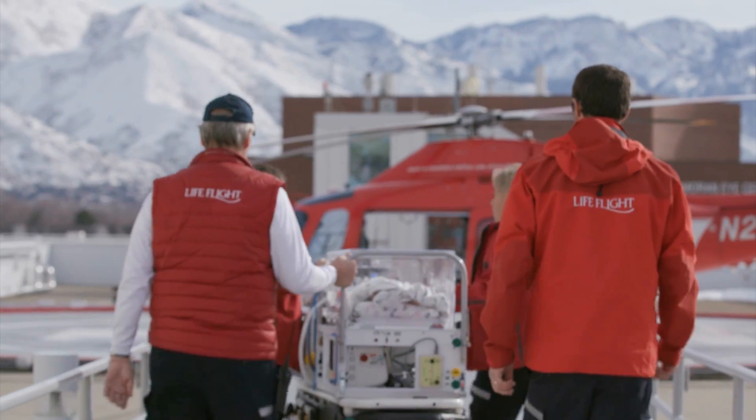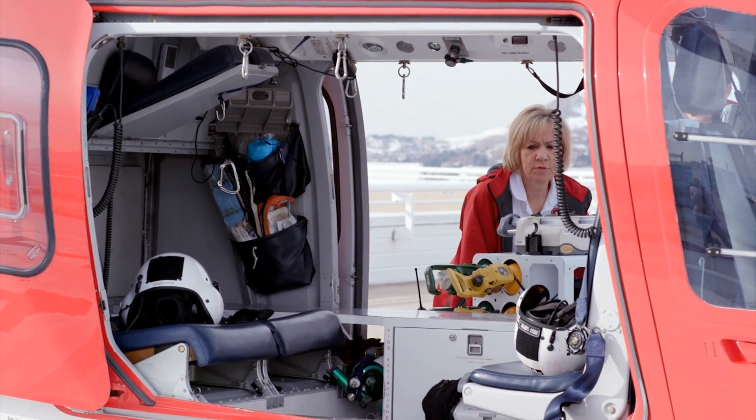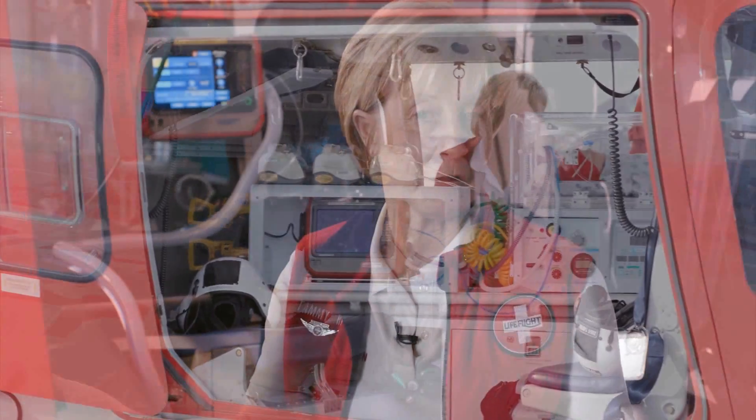I also feel like it makes us an expert at using that ventilator. If you use it for every patient you transport, it definitely makes you an expert at ventilation. As a manager, anytime you have a group of clinicians, skill levels vary, and the Hamilton T1 is adaptable to the new user as well as to the very skilled clinician who can use all of the features.